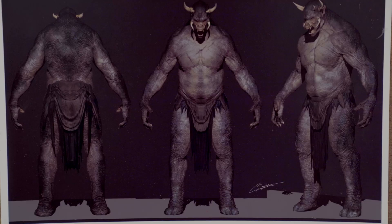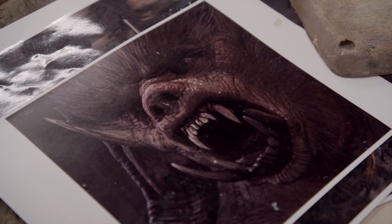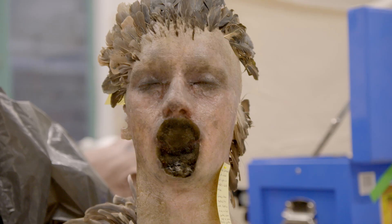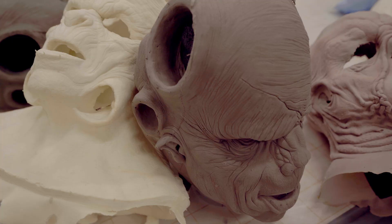Sam here is working on one of our Trollocs. We've got a whole range of different designs. We have to first concept art them, get those designs approved, then we have to turn them into 3D sort of concept sculpts, and then we start producing actual faces and parts.